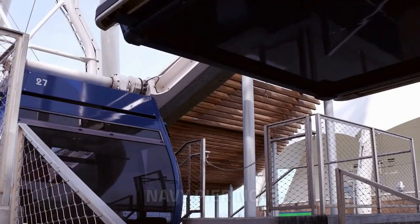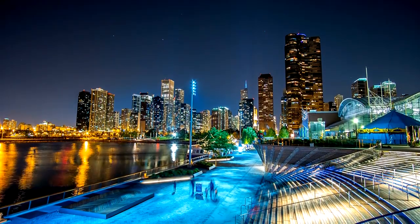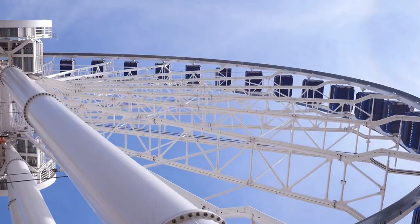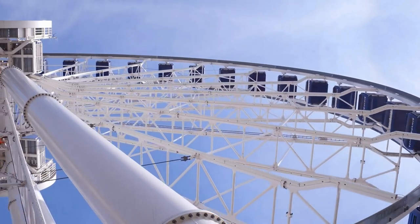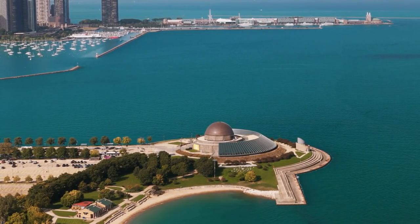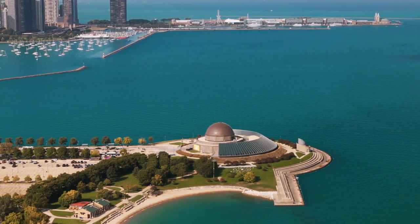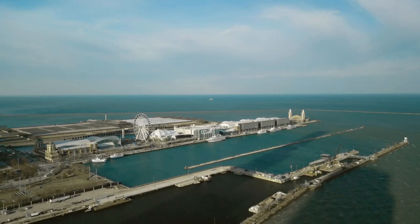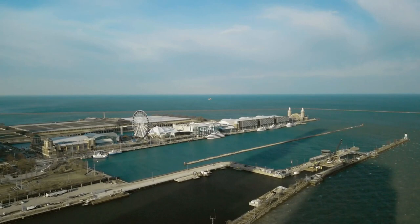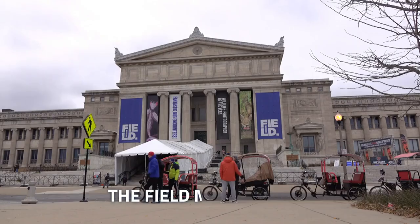Number 3: Navy Pier, extending into Lake Michigan, is a bustling entertainment complex featuring a myriad of attractions. The iconic Ferris Wheel, offering breathtaking views of the city and lake, stands as a symbol of Chicago's maritime history. Families can enjoy the Chicago Children's Museum, while the IMAX Theater provides cinematic experiences against the backdrop of the water. Restaurants, shops, and seasonal events contribute to the lively atmosphere, making Navy Pier a quintessential destination for both locals and tourists alike.